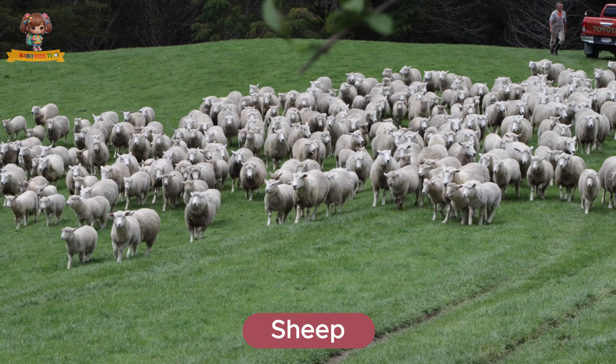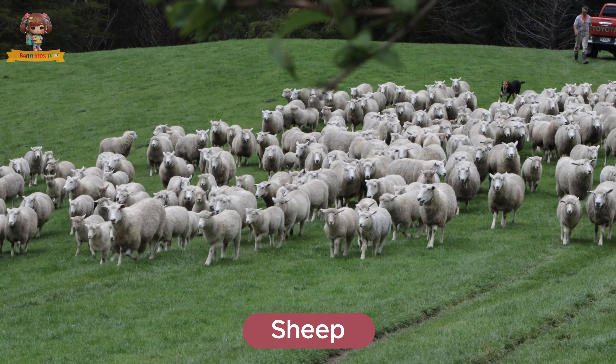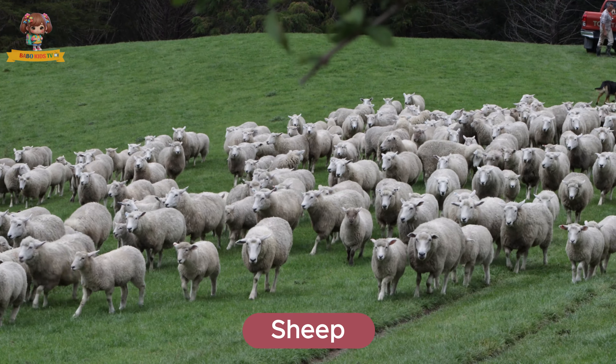This is a sheep. Sheep have thick, woolly coats and are often found grazing in fields. They live on farms and provide wool for clothing. Sheep eat grass and herbs.